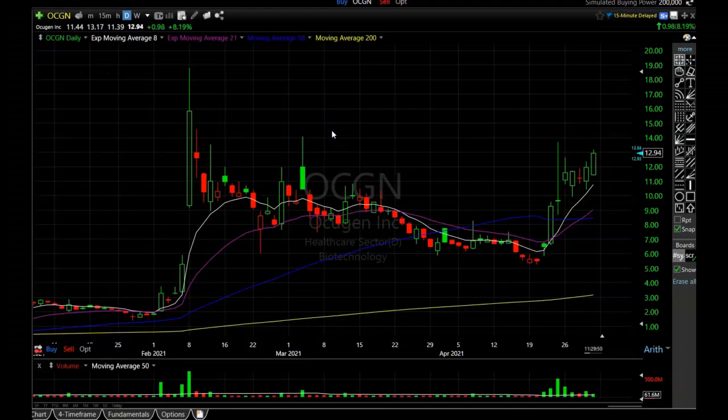Alright, so let's get into the charts here. This is the daily chart of Occugen, ticker symbol OCGN. Before we get started, just a couple things. First off, if you could like and smash the button for me and help me out with the YouTube algorithm, I would greatly appreciate that. And number two, of course, I am not a financial advisor. Please do all of your own research before investing in any stocks you see on my videos.